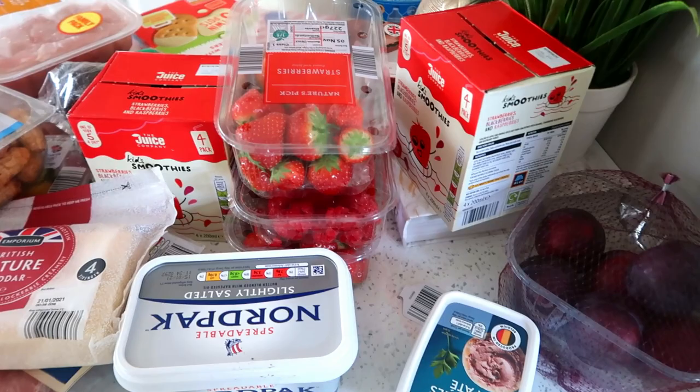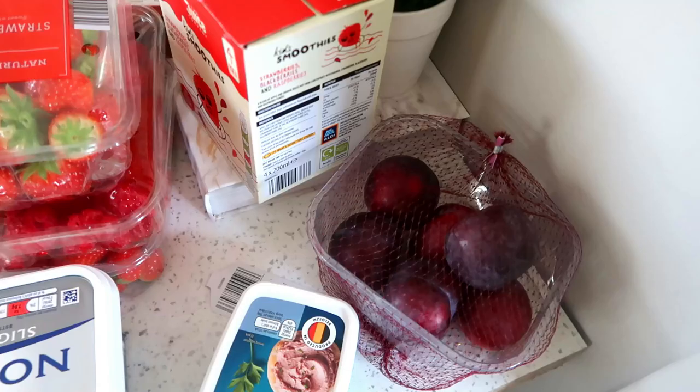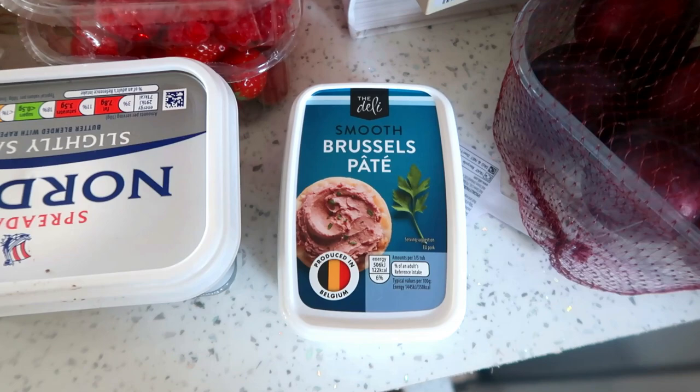So to start off with the fridge things, I bought some plums which I never ever buy — I'm hoping I can get the kids to eat these and I just fancied some. It's been a really long time since I had a plum. I got some pâté — I think Peter put this in. It always reminds me of Christmas. I love pâté but I'll only buy it around Christmas time. That makes me feel like it's getting closer to Christmas because we're going to have pâté and cheeses in the fridge all the time.